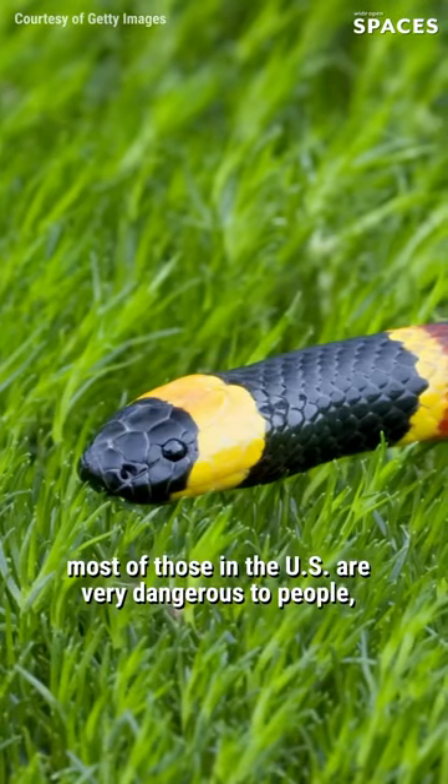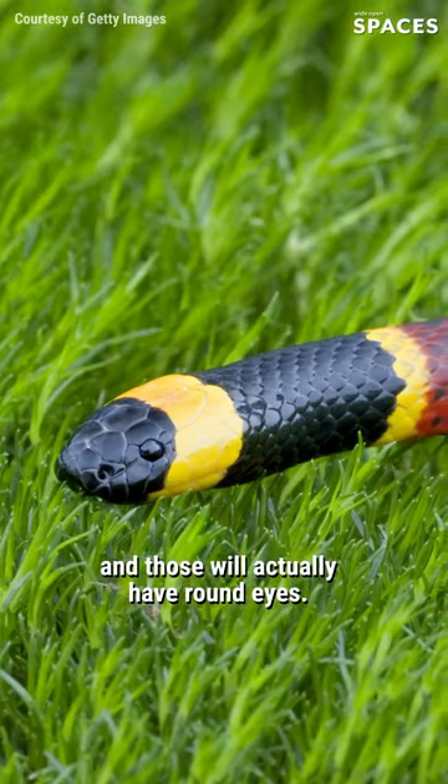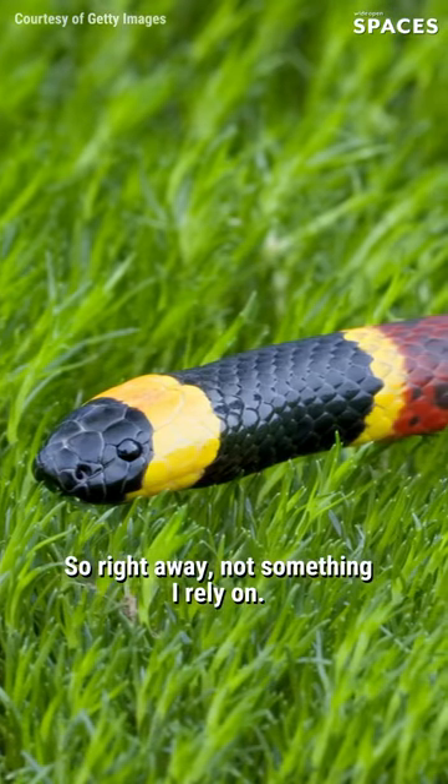Those are all dangerously venomous. But if you go over to coral snakes, most of those in the U.S. are very dangerous to people, and those will actually have round eyes. So right away, not something I rely on.